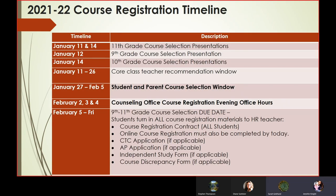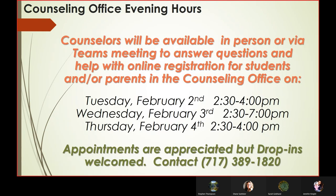Our timeline for course registration has already started. The counselors were in your students' English classes starting in mid-January, and starting on January 27th, the portal opens for students to start putting their courses into Skyward online. They will turn in all of their paperwork by February 5th. We do have some evening office hours available. Our evening office hours will be Tuesday, February 2nd from 2:30 to 4; Wednesday, February 3rd from 2:30 to 7; and Thursday, February 4th from 2:30 to 4. While drop-ins are welcome, appointments are appreciated so that when you get here, you're not waiting for a long time.